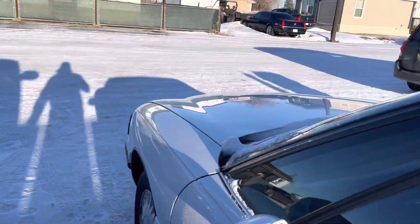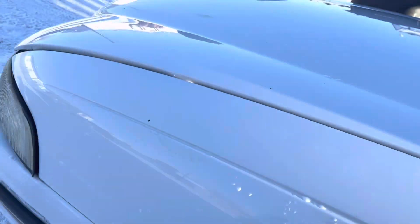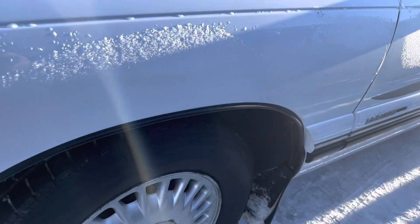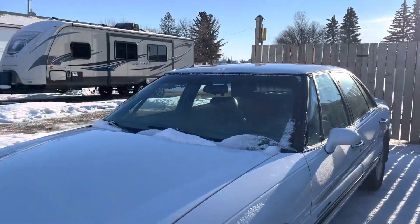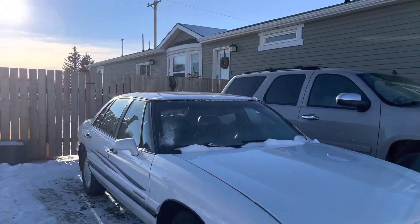Let me show you what's underneath the hood. There's good rubber on it. It's a very good looking car for the year, in very good shape and well looked after.